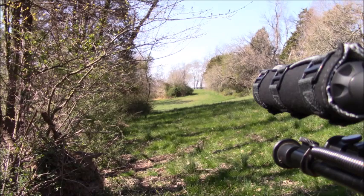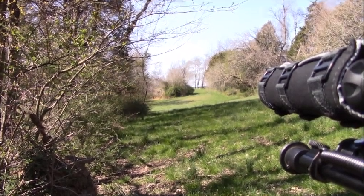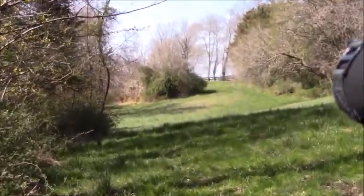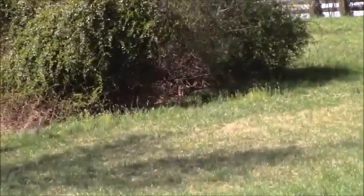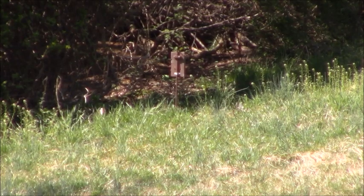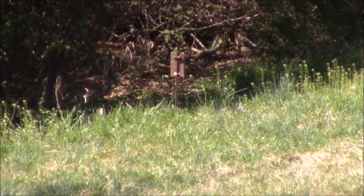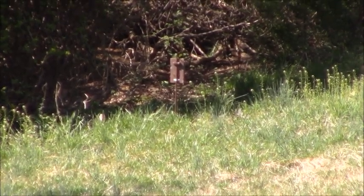Welcome back everyone. We are set up on the groundhog I was watching with my trail camera — in that brush pile up there. Set it up a few weeks ago, checked the camera last week, and got a good-sized groundhog living in that brush pile on this back pasture.